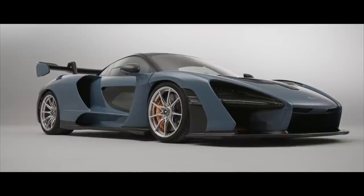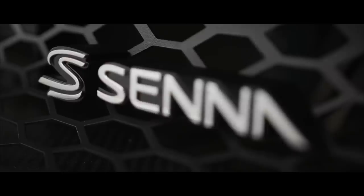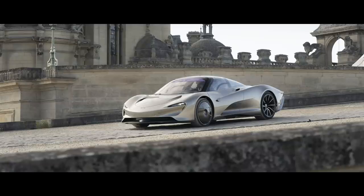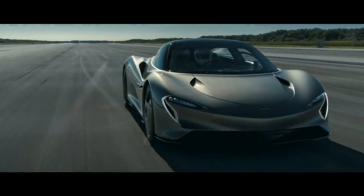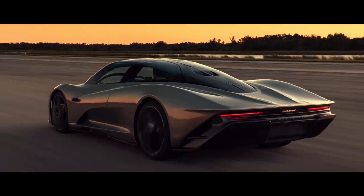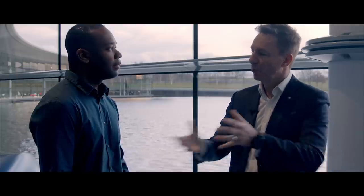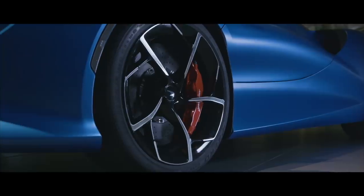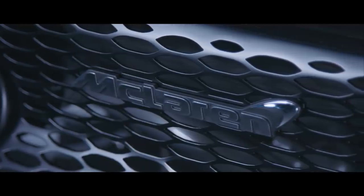The McLaren Senna was deliberately created to be the ultimate track car — incredible downforce, raw, stripped out and focused for that ultimate lap. Alongside that, the Speedtail is McLaren's first ever Hyper GT, with a central driving position, 1,070 PS, and pioneering hybrid technology for immense straight-line speed and refined comfort for long journeys. But what McLaren wanted to do with the Elva is design a car just there for the pleasure of driving — a car that didn't need a race track or a destination. It's a true A-to-A car, a car that you just get in to drive for the fun of it.